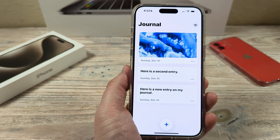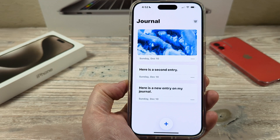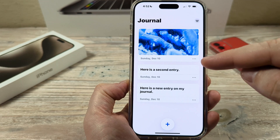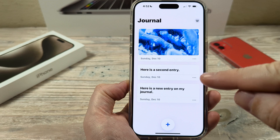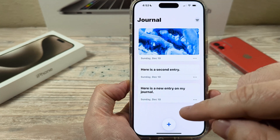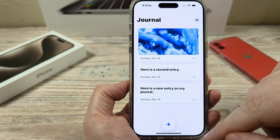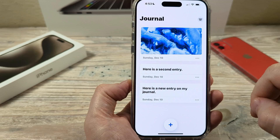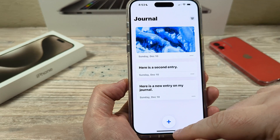Hey guys, welcome to another Mr. Mutech video. Today I'm going to show you how to turn off your journal suggestions on iPhone. If you're getting the notifications or suggestions for what you might want to change or add in your journal, I'm going to show you how to turn that off so you stop receiving those notifications.